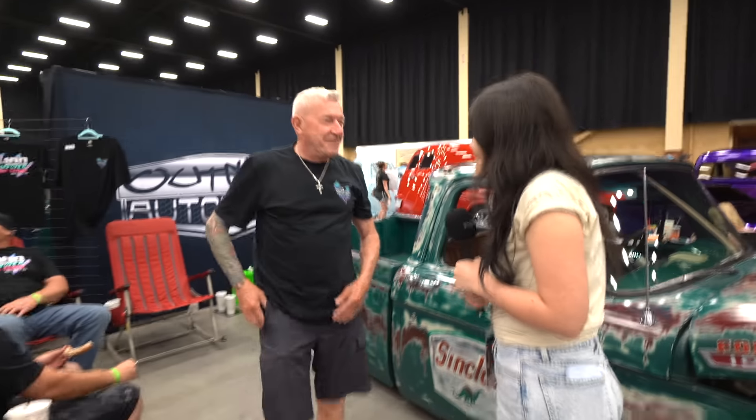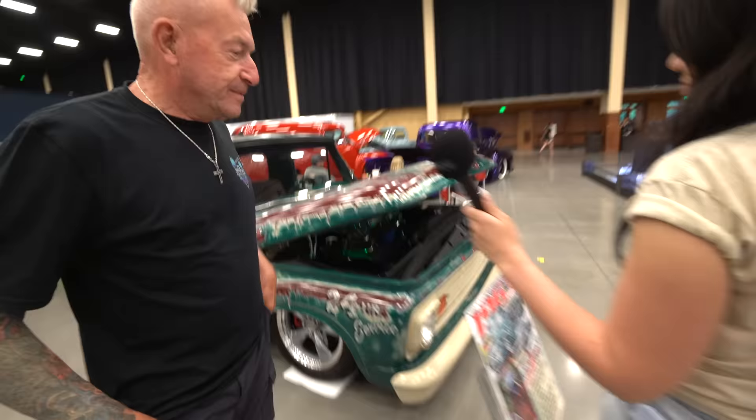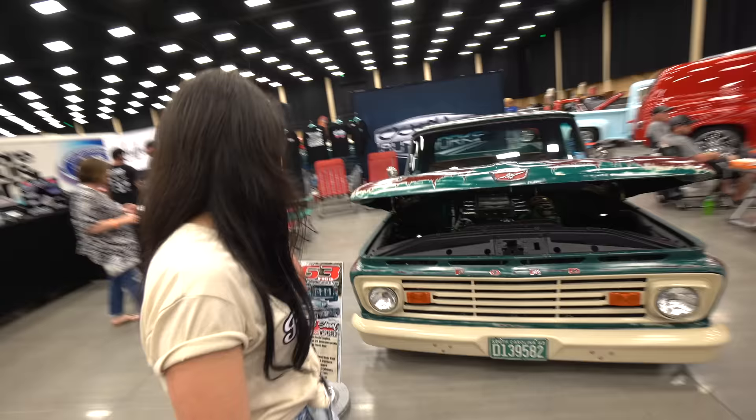Okay, so what's your name? Roger. Roger, nice to meet you. I'm Carissa. Okay, so tell us about your truck. It's a little old '63 Ford, a little service truck. Let's start in the front — what's under the hood? It's a 351 Windsor, 30 over, 368 cubic inch.